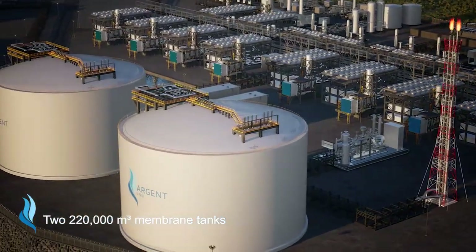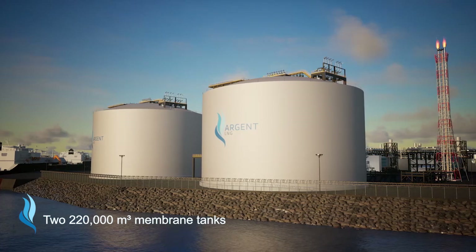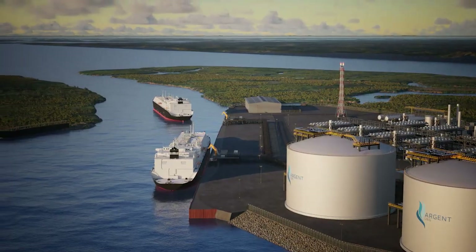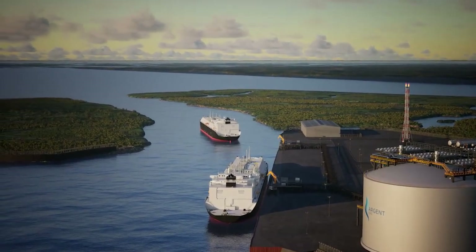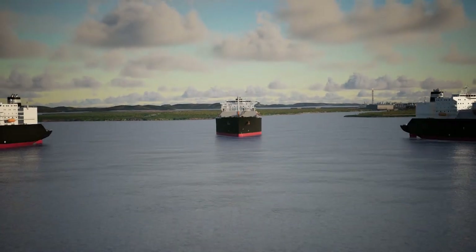Two GTT full membrane tanks maximize storage capacity while minimizing emissions and capex of LNG awaiting export. The stored LNG is then exported via two jetties and out through uncongested favorable waterways to the world.